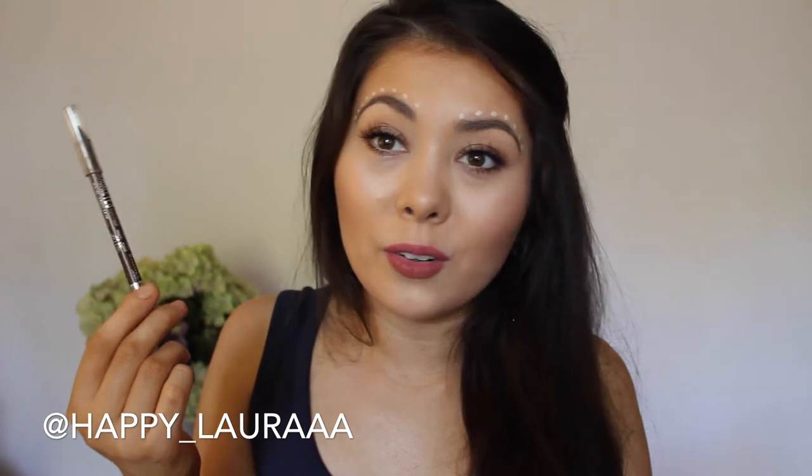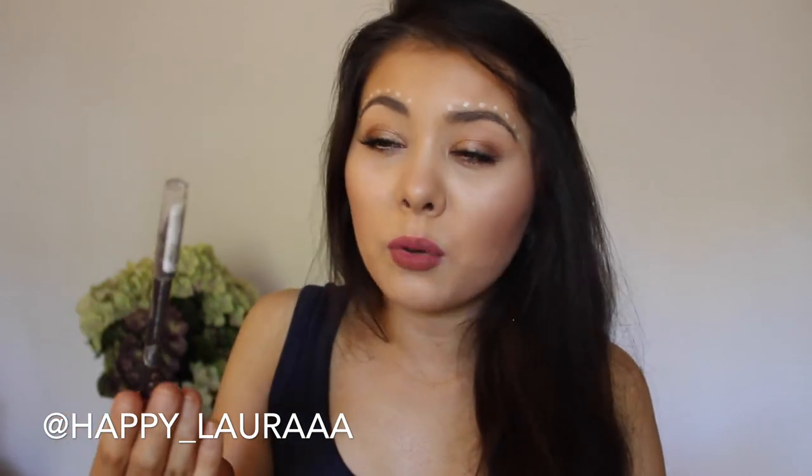And then I've been loving the Rimmel Scandaleyes Kohl Gel Eyeliner Pencil. I don't need to talk about this for too long because I talk about it all the time. Love this stuff. This one's in the shade Brown — just a beautiful brown color with gold sparkles in it. It's great, love it.